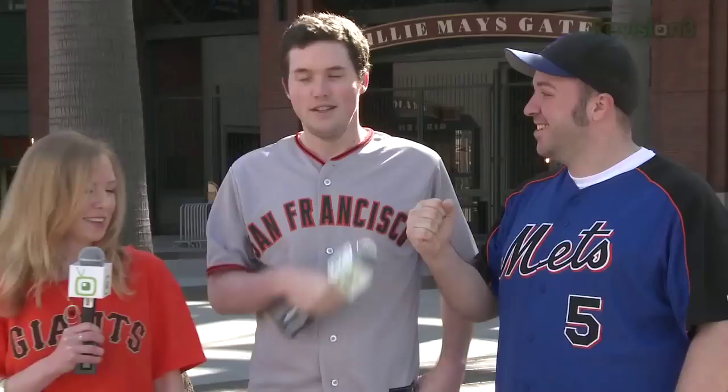Welcome to your special opening day edition of App Judgment. We're here at the home of the world champion San Francisco Giants to give you the rundown on this year's MLB app. Who invited Ron? I have no idea. Let's go Mets!